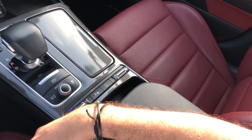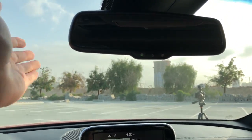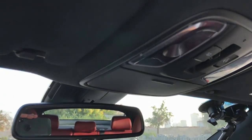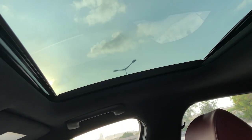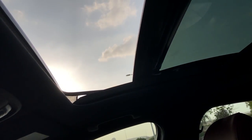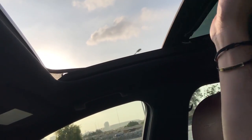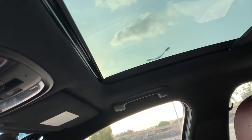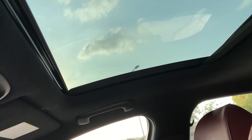The central mirror is auto-dimming — solid but not frameless, pretty standard. There's storage above for sunglasses, which you close by pressing. The sunroof — it's a sunroof, not a moonroof. Pressing it once opens it automatically all the way without needing to hold the button. To close, you press it again, and the shade also closes simultaneously, so it takes a moment to get used to the operation.